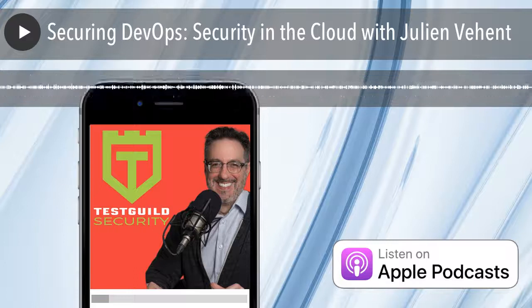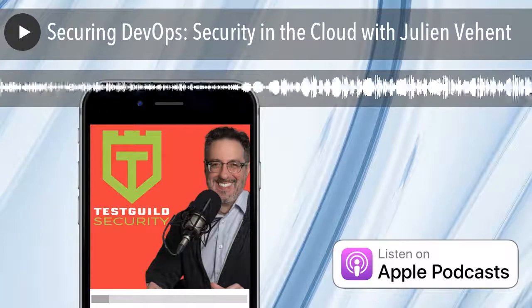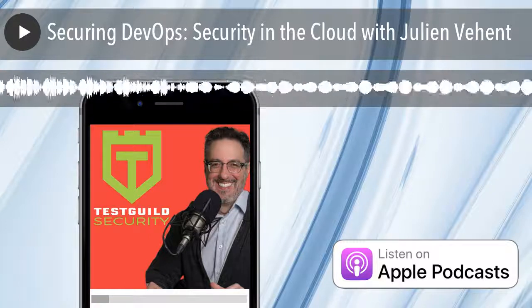Hey, Julian. Welcome to the Guild. Thanks a lot for having me. Great to have you on the show. As I mentioned, we're really going to dive into your book. But before we get into it, can you just tell us a little bit more about yourself?